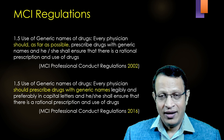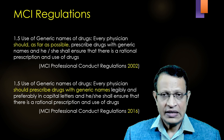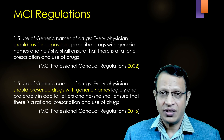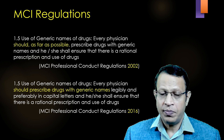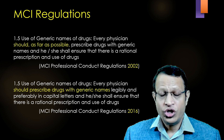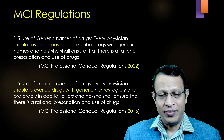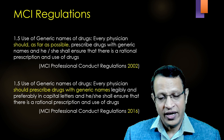The MCI again amended the regulation in 2016. In this amendment, they said every physician should prescribe drugs with generic names. That means from 2016, every registered medical practitioner in India should prescribe generic medicine. This is there from the 2016 MCI Professional Conduct Regulations.